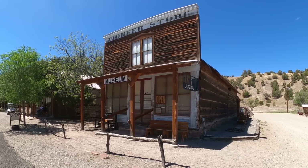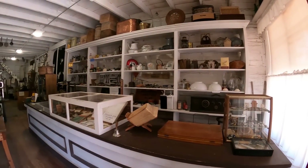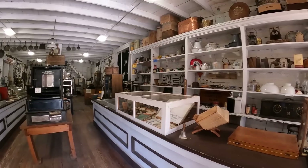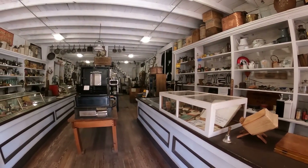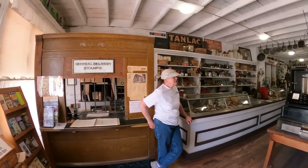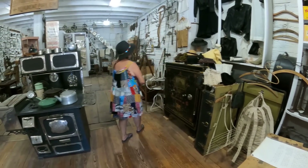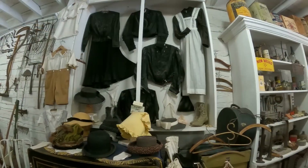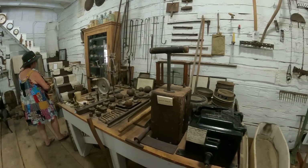Next door is the Pioneer Store. This opened in 1880 and ran through 1923. The two gentlemen that owned it in 1923 boarded it up and walked away. When it was unboarded, 90% of what you see here was still in the store. There were also food items left in there, so the rats and bats had taken care of that. But everything you see either was in the store when it was unboarded or was found in other buildings on the property, which means it probably came from the store anyway.